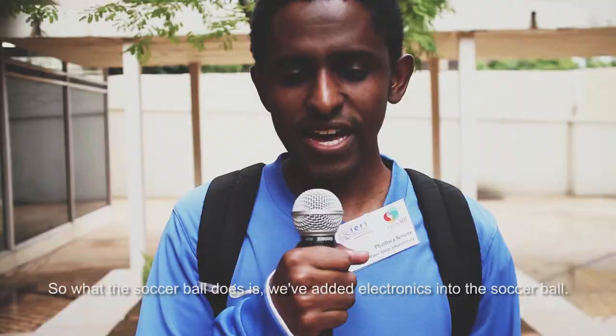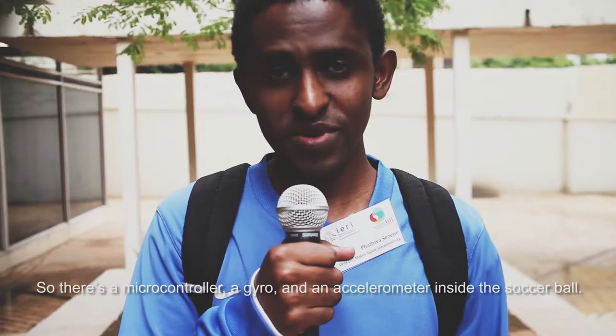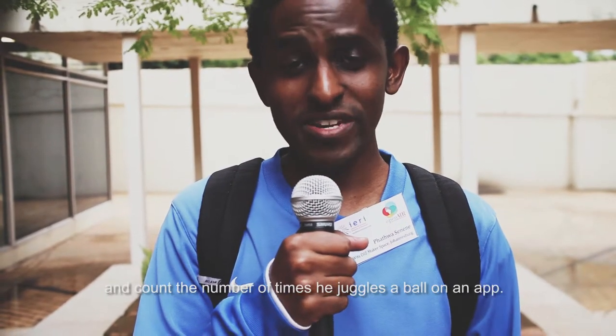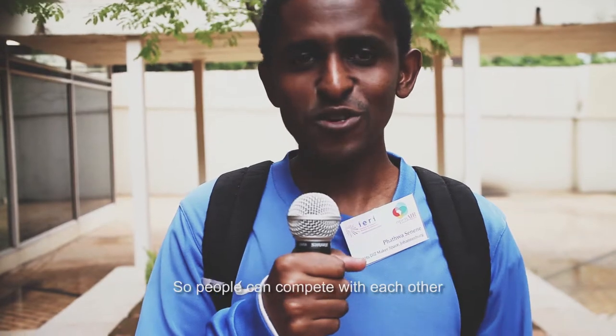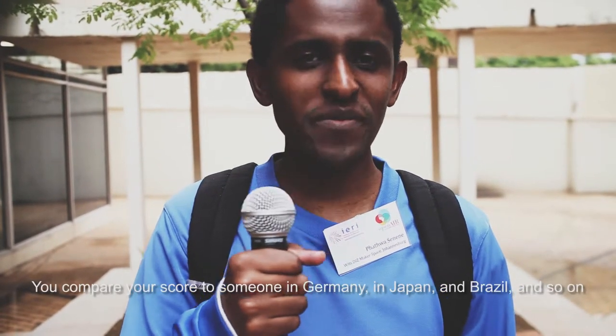We've added electronics into a soccer ball — a microcontroller, gyro, and accelerometer. It allows a player to juggle the ball and count the number of juggles on an app. Ultimately, we want to create an app that people from around the world can use to compete with each other — scoring against someone in Germany, Japan, Brazil, and so on.